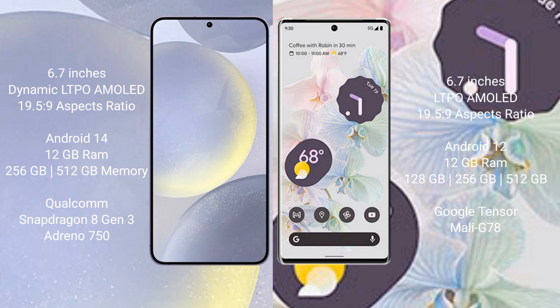Samsung Galaxy S24 Plus comes with 12GB RAM and 256GB or 512GB internal storage, Qualcomm Snapdragon 8 Gen 3 processor, and Adreno 950 GPU. Google Pixel 6 Pro comes with 12GB RAM and 128GB, 256GB, or 512GB internal storage, Google Tensor processor, and Mali-G78 GPU.